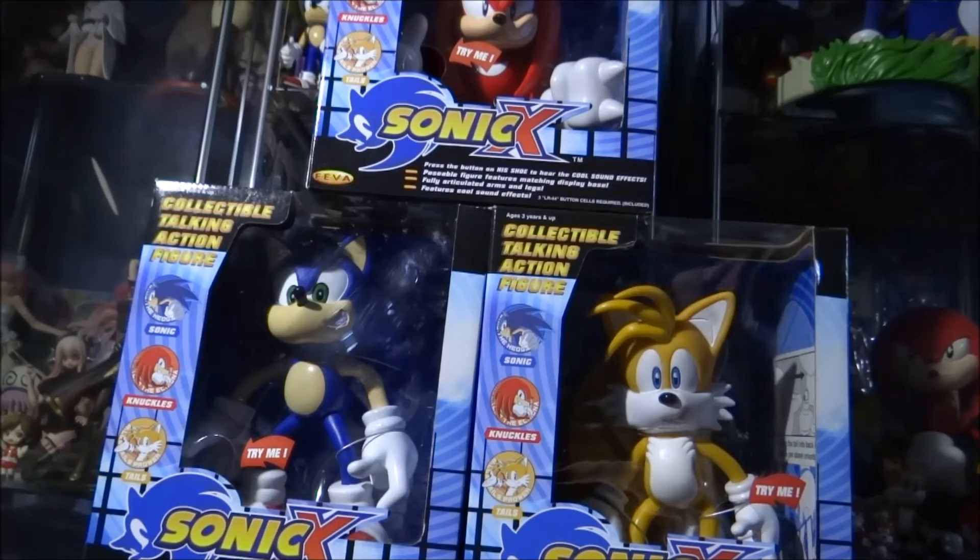This is a little bit strange: the quotes for these characters are actually based off the Sonic Adventure 1 game. So when you press the talking function, you get a quote from Sonic Adventure 1. For those who don't know, Sonic Adventure 1 and Sonic X used completely different voice actors, so it does sound a little odd that you're pressing a Sonic X themed toy and getting a Sonic Adventure 1 voice actor quote.